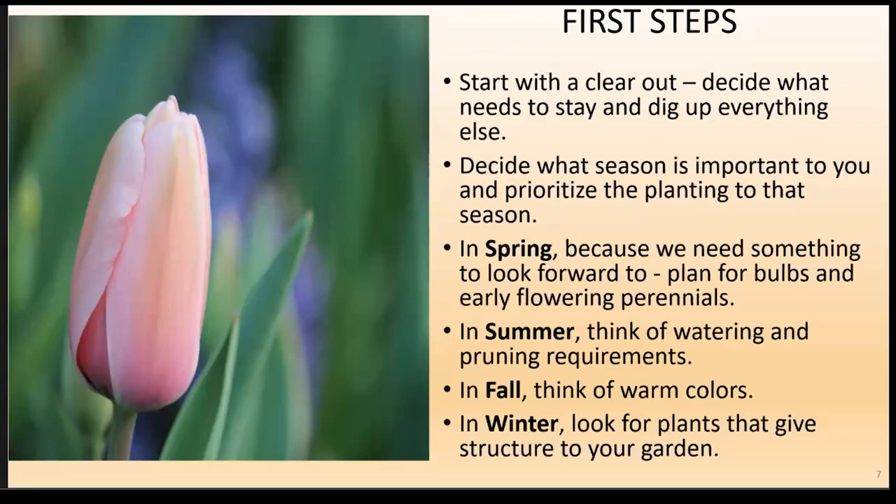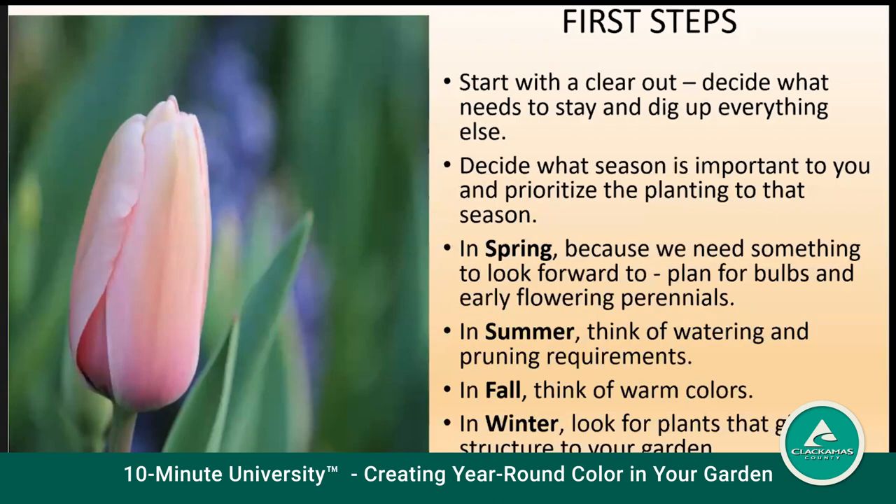Planting for a year-round color garden comes with responsibility. Knowing the elements — whether it's rain, wind, or temperature — can dramatically impact your garden. Knowing your local weather patterns is a good start to making sure all your hard work pays off all year round.